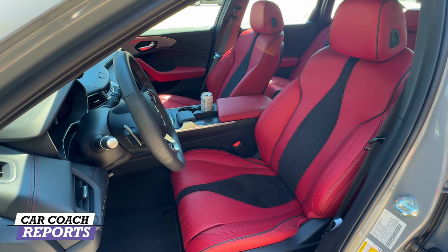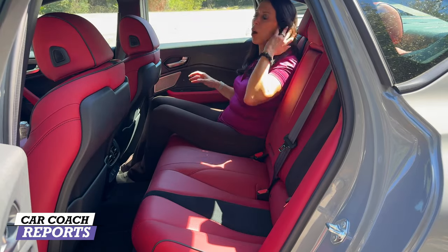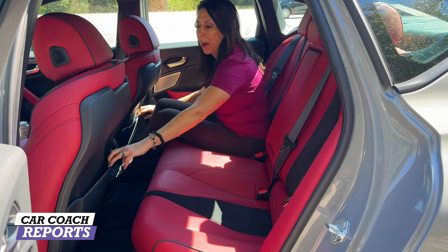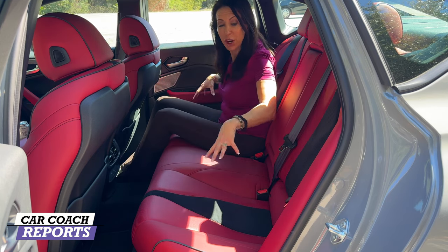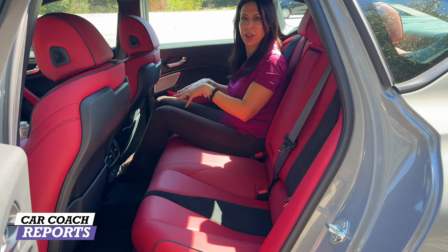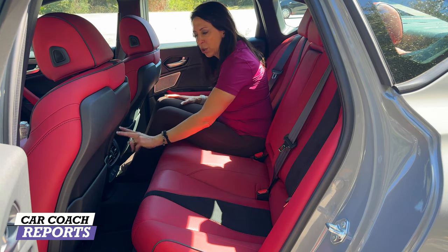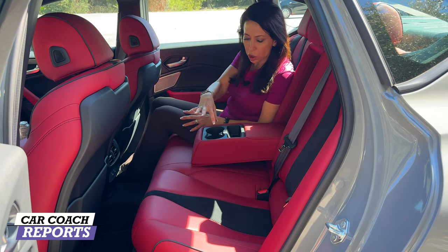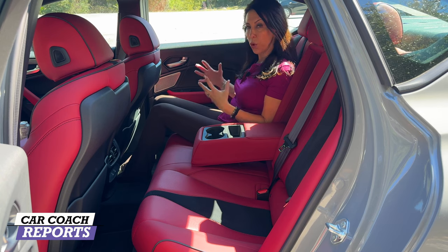Going into the second row — I'm five-eight and the seat is set for me — it's a little tight. All of these sports sedans are really tight in the second row. If you have child safety seats back here, try them out first because there's nothing more frustrating than getting kicked from behind. Behind the center console there are two vents and two USB-C connections. The third seating position has two cup holders and some storage; these seats don't recline but are comfortable and supportive.